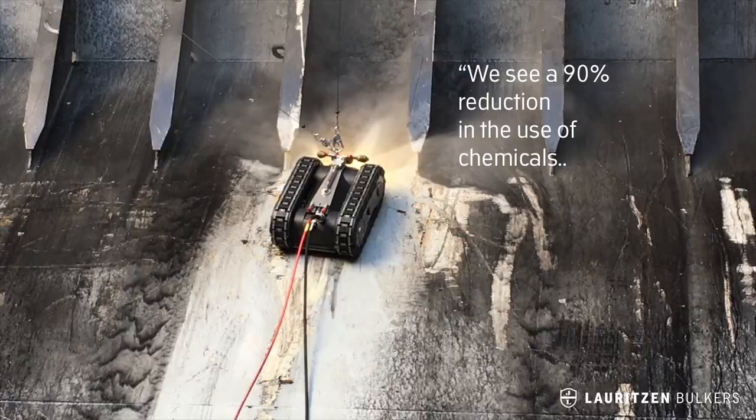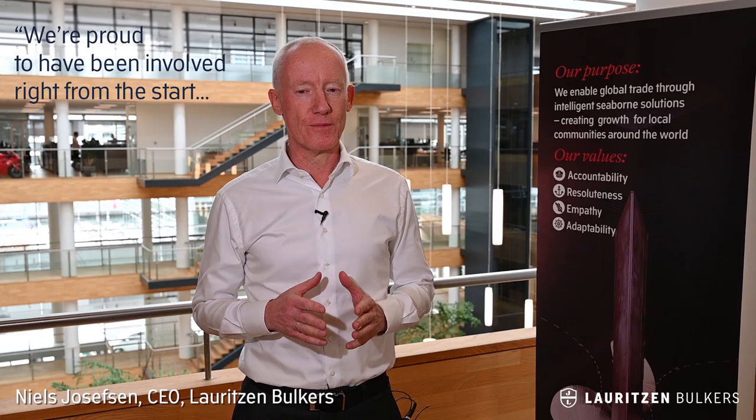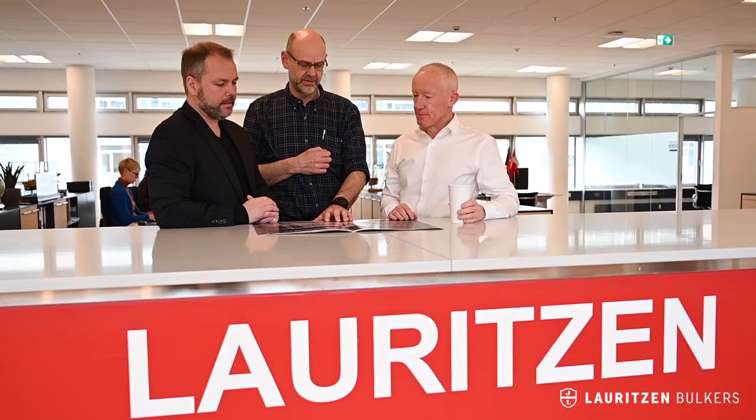Besides all the operational and financial benefits, the product is much better for the environment. We are proud to have been involved right from the start in developing cleaning robots, which is a benefit to safety, efficiency, and not least to the environment. We plan to have cleaning robots installed for most of our vessels already next year.